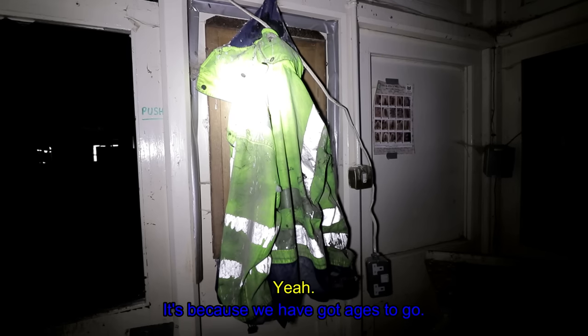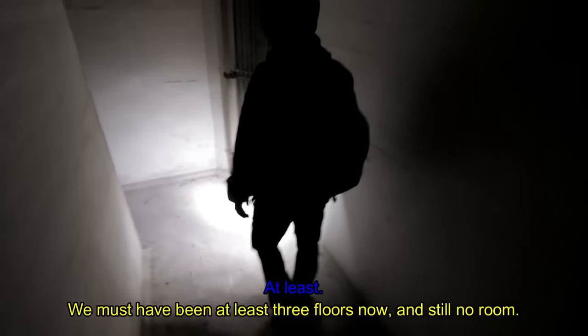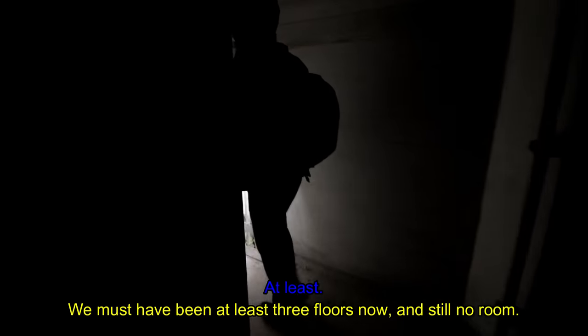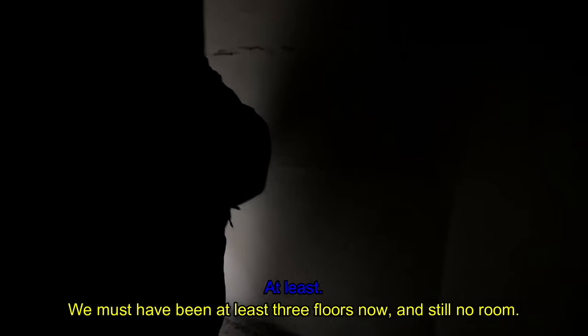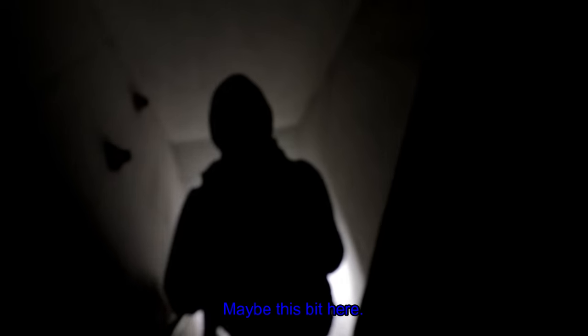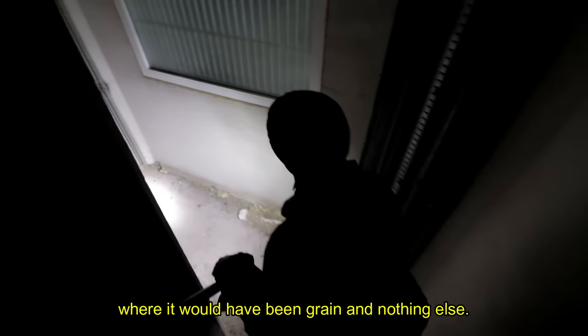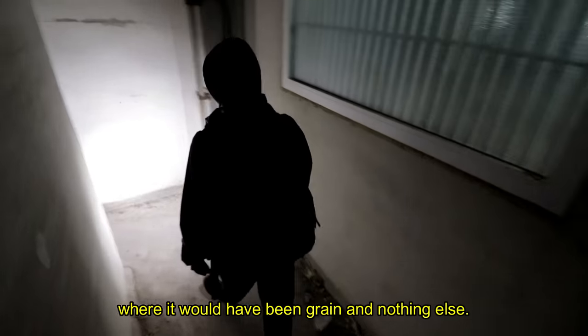This dates back to 2002. We must have been down at least three floors now. There's still no room. We should be past the silo portion by now, where it would have just been grain and nothing else.